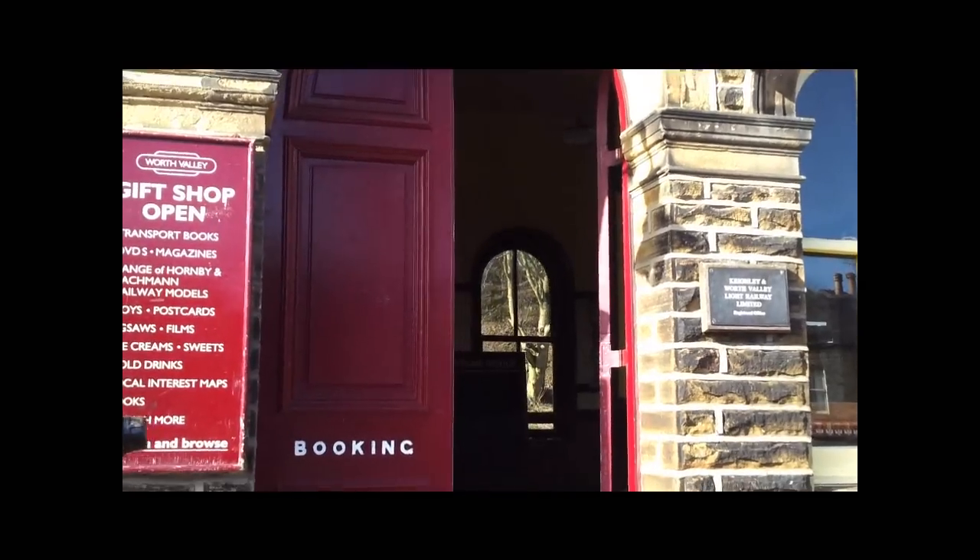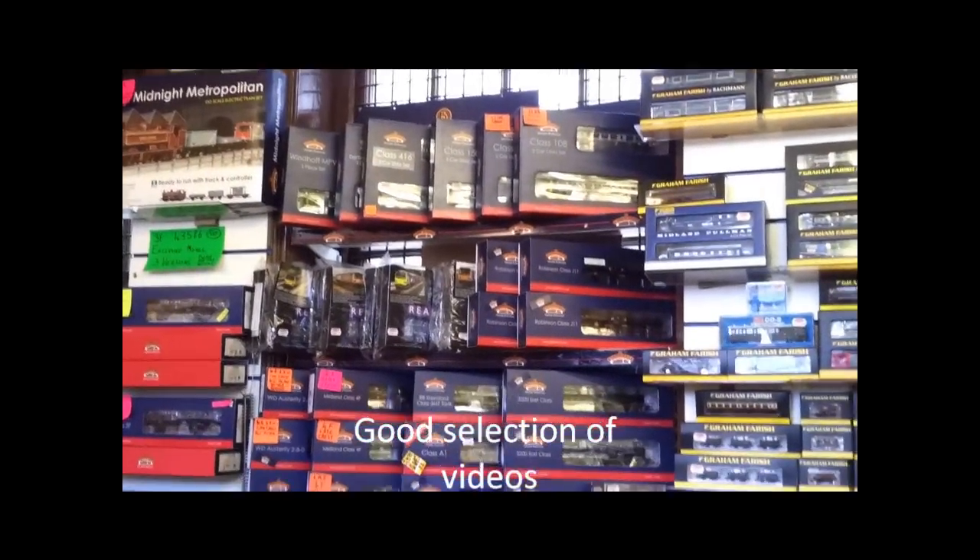An additional attraction, besides the steam trains, is the fact that inside the waiting hall area on Haworth Station, you have a lovely model railway shop. Quite a few of the items of stock that we've got running on Bradford City Road have come from here, because there's a very good stock of Bachmann, as well as Hornby and Farish and all the usual makes in here.